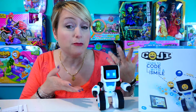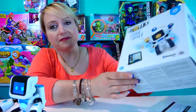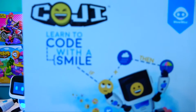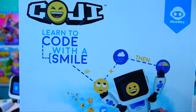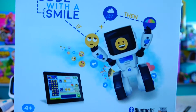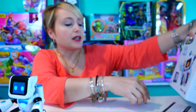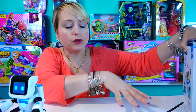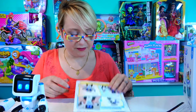So this is Koji's box — he's so cute, but he is a little talkative. I love it: "Learn to Code with a Smile." He's a really cute little dude, and he works on Bluetooth with either your phone or your iPad or anything like that.